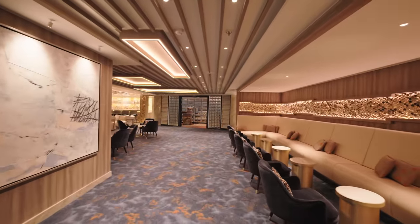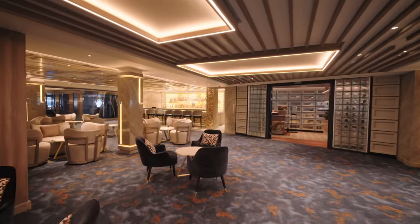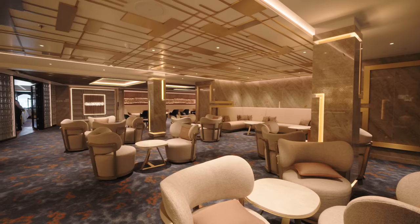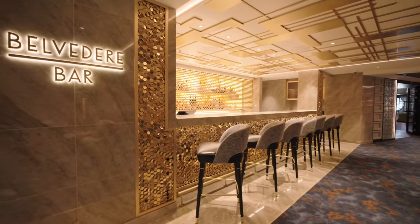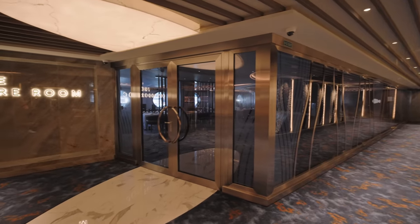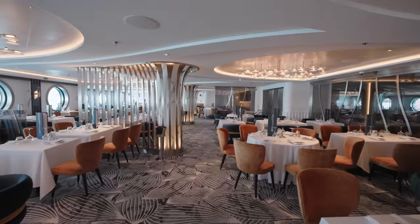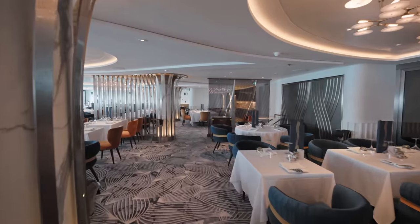Moving further back we've got the Belvedere Bar — a lovely bar at the center of the ship with a restaurant on either side. This is the space where you'd probably wait to be called into each restaurant. On one side you've got the Commodore Room and the other is Cagney's. The Commodore Room is another of the main dining rooms — smaller than Hudson's — but the theming is really lovely and elevated compared to other cruise lines. You can choose to eat in either one.